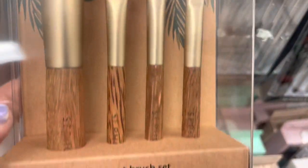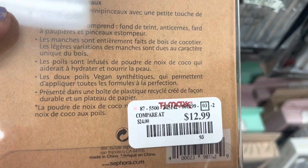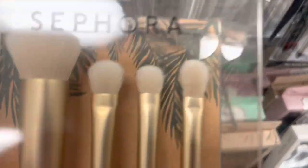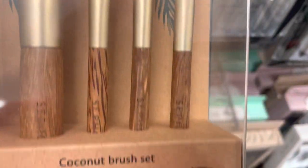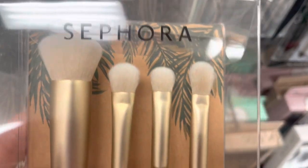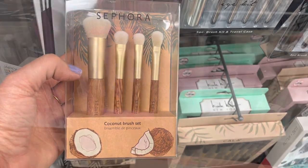Wow, this Sephora brush set — this is their coconut travel brush set. I just saw this at Sephora during the sale. It's only $12.99 here and it has real wood handles. It's so pretty, but I'm not really crazy about the brush heads, so I'm going to pass.